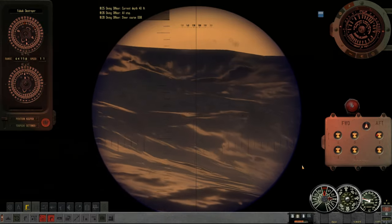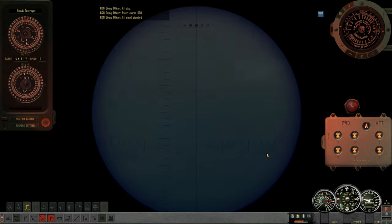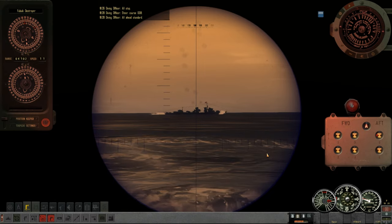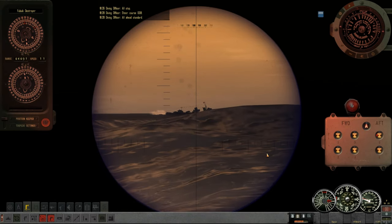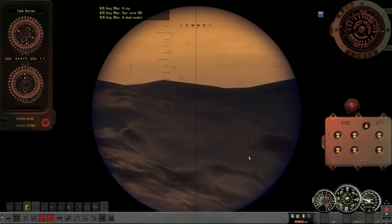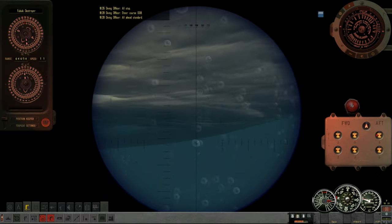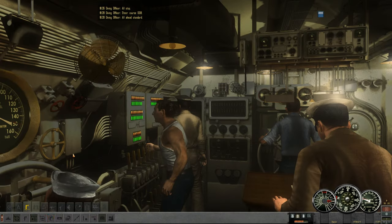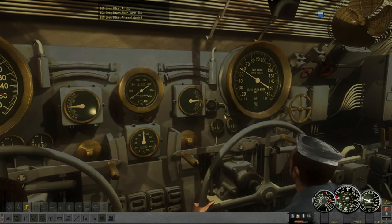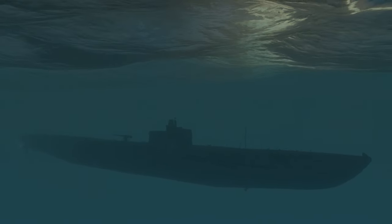We'll turn back up to the north as well and go back to paralleling their course, because it seems like that's what this fleet is continuing to do. He is out of here fast. So much for that torpedo chance — that was looking like it was turning into something, and then it did not. It de-escalated very quickly.